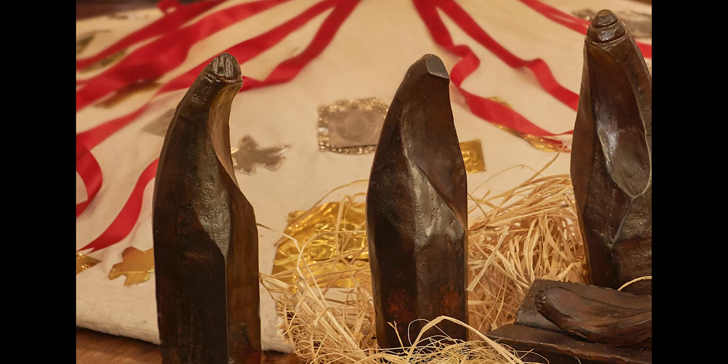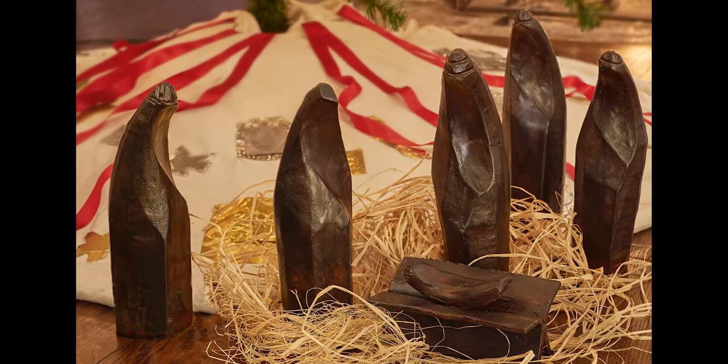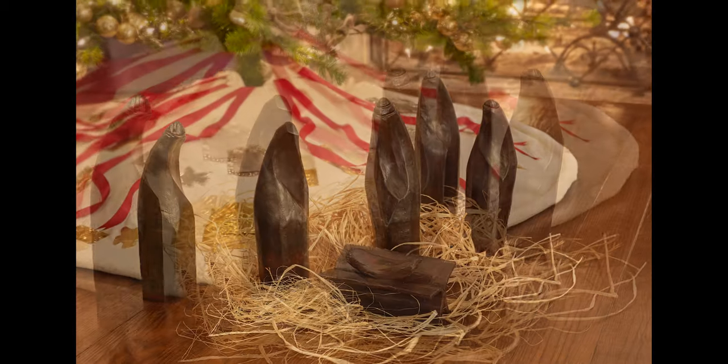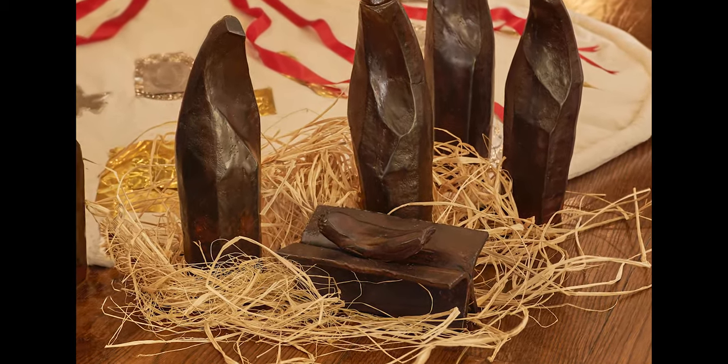She would not just bring them out and put little cotton balls around them for Christmas. Our nativity scenes were a little bit more sophisticated, a little bit more primitive, a little bit more rugged. They were cool.